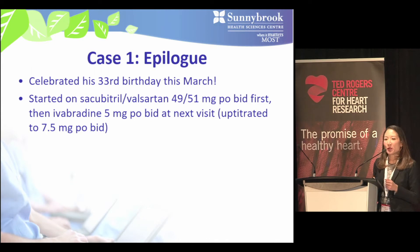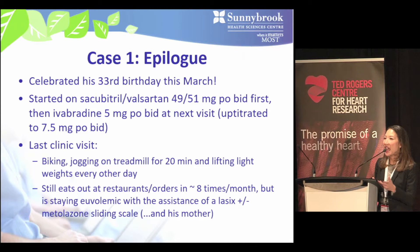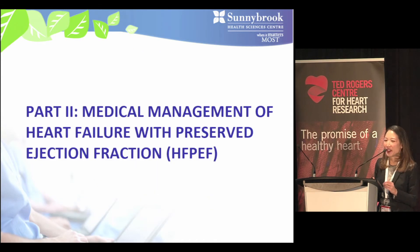Our patient recently celebrated his 33rd birthday. We started him on sacubitril/valsartan initially, then added ivabradine and up-titrated to maximal doses of 7.5 mg twice daily. At his last clinic visit he was biking and jogging for 20 minutes on the treadmill, managed to go to Cuba for a friend's wedding, and is staying euvolemic with the assistance of a diuretic sliding scale and his mother keeping a close watchful eye on him.